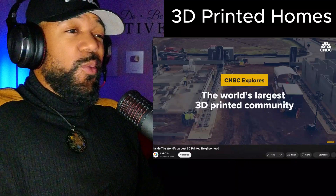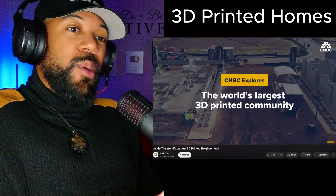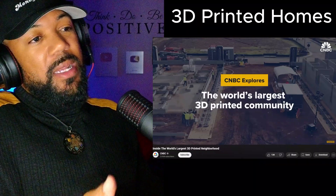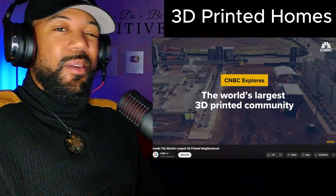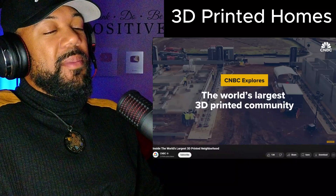So before we go any deeper on 3D printed housing — would you stay in a 3D printed house? We're about to go into what makes up these 3D printed homes, but again, would you entertain the idea of living in one? Let me know in the comments.